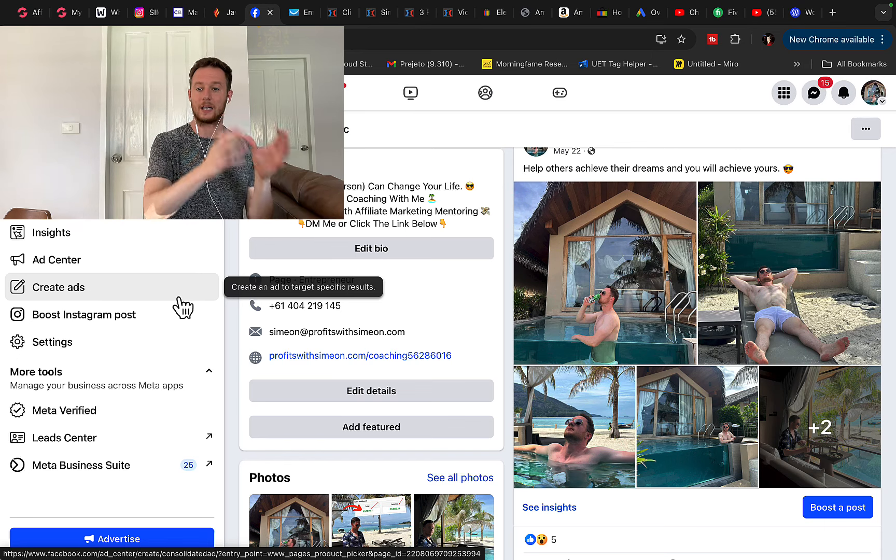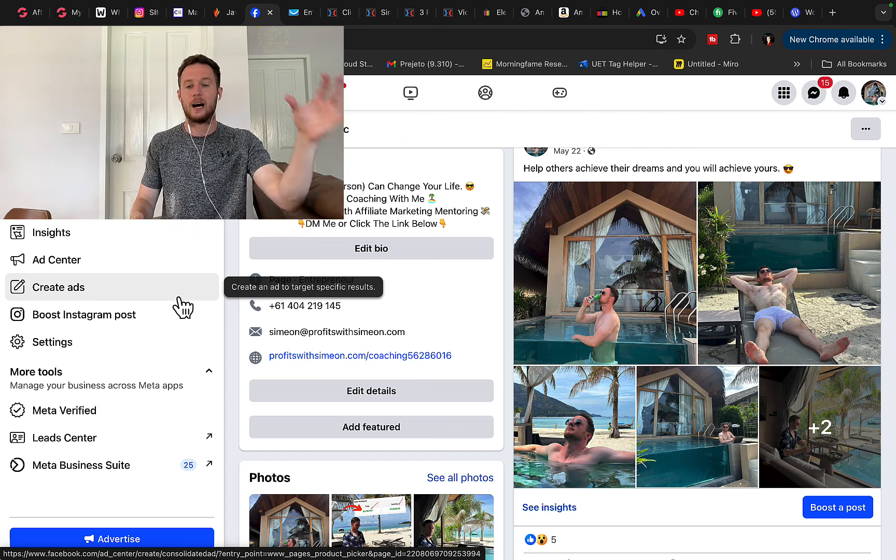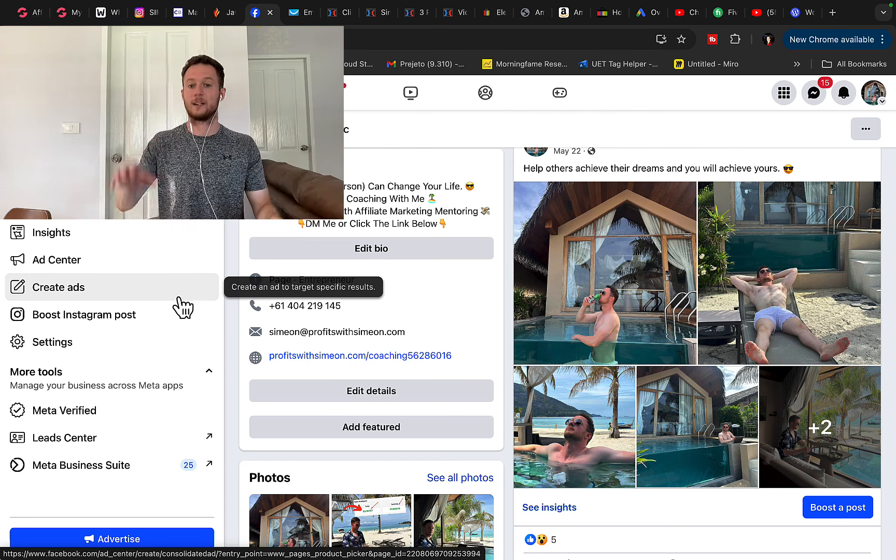I will show you how you can literally promote other companies' and other people's products using Google Ads and YouTube Ads. Basically, you don't have to create your own product or service — you can simply promote other companies' products with Google Ads. I'll show you how you can do that today.